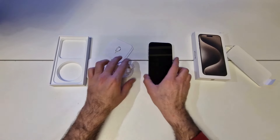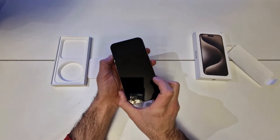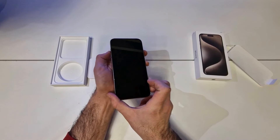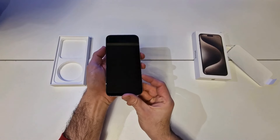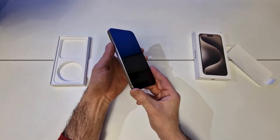A camera that captures your wildest imagination. From dramatic framing flexibility to next-generation portraits, see what you can do with our most powerful iPhone camera system. With iPhone 15 Pro, you have multiple focal lengths to work with. It's like having 7 Pro lenses in your pocket, everywhere you go.